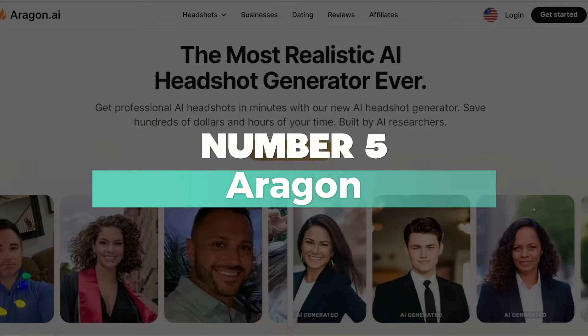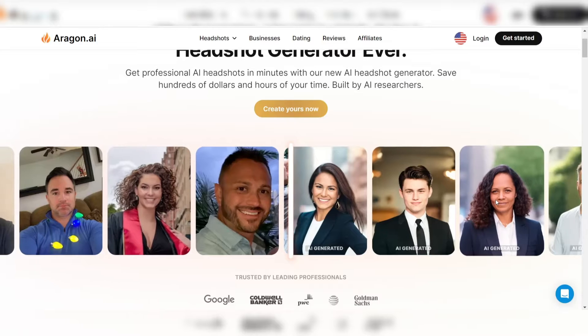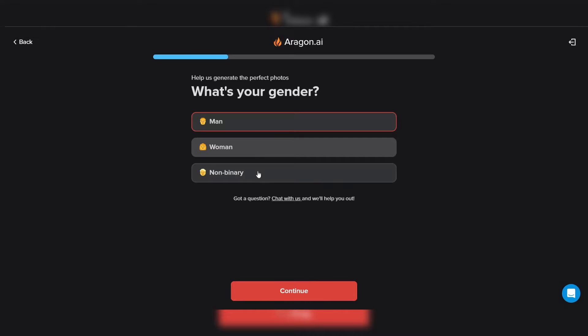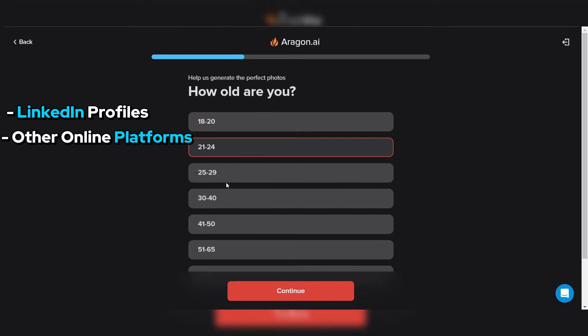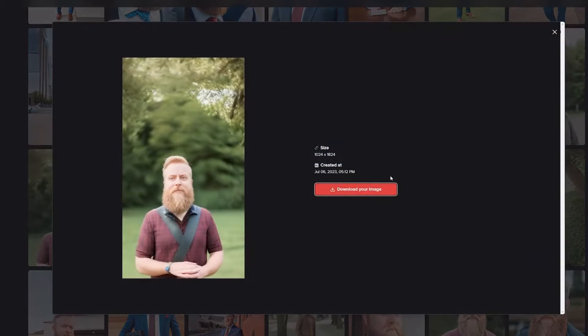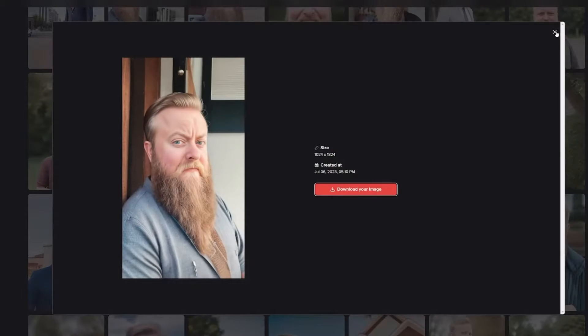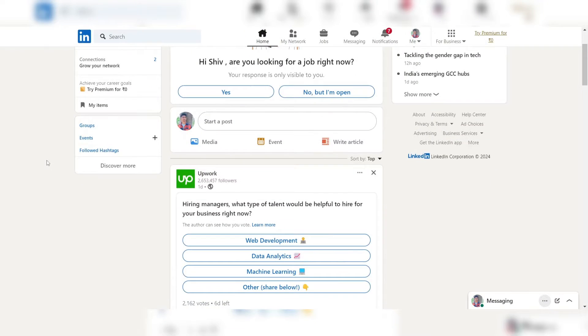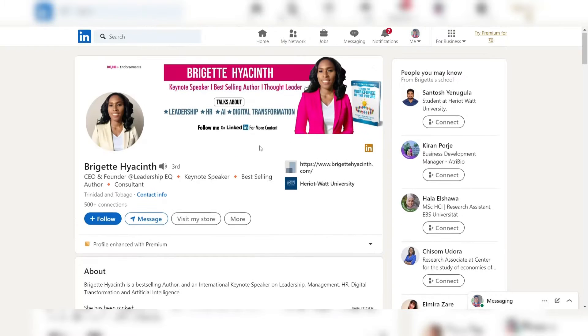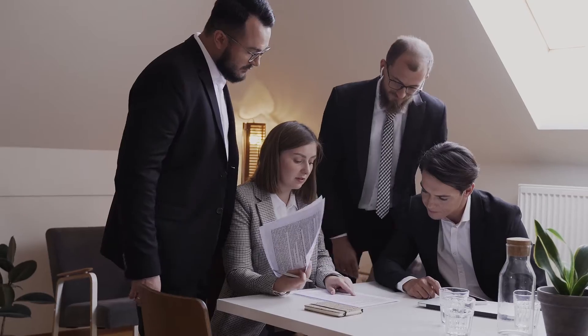Number 5: Aragon – Best Headshot Generator for LinkedIn. Aragon is a cutting-edge AI platform that specializes in generating professional headshots for LinkedIn profiles and other online platforms. With its advanced machine learning algorithms and image processing capabilities, Aragon can create highly realistic and polished headshots. LinkedIn is a professional networking platform where first impressions are crucial, making them more likely to be noticed by potential employers, clients, or business partners.